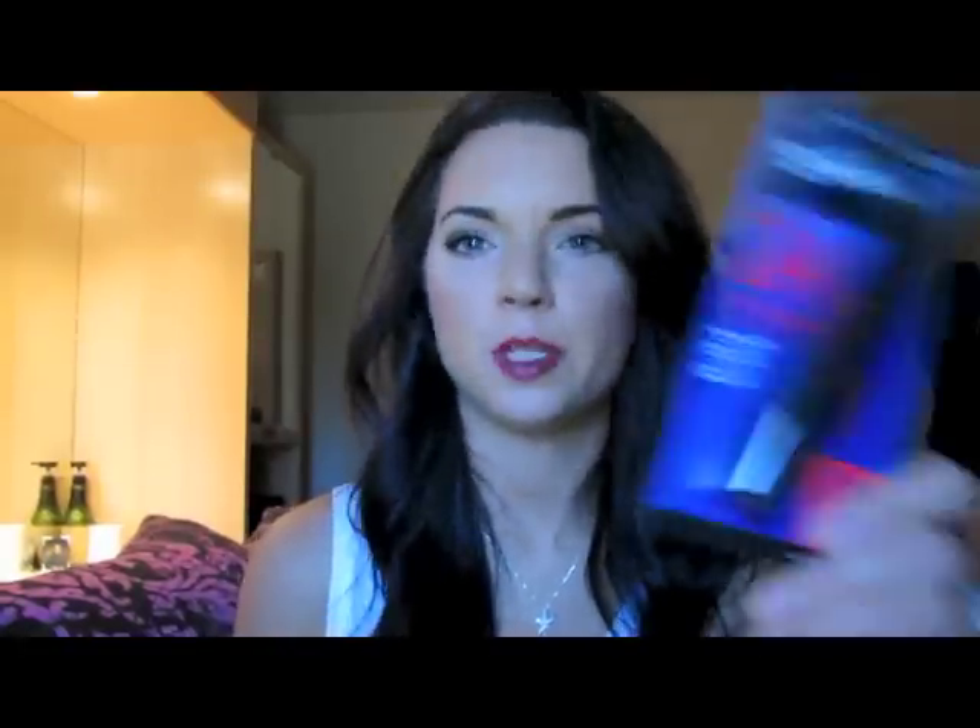Also at CVS, they were having a buy one get one half off on Maybelline mascaras, and the only Maybelline mascara I haven't tried yet is the Maybelline Turbo Volume Express, so I picked that up as well. I haven't opened either of these — let me know if you've tried them and what you think, and also if you want to see a first impression slash review.